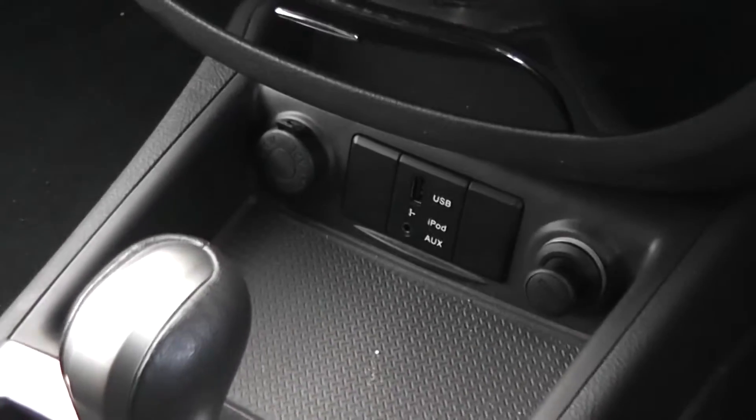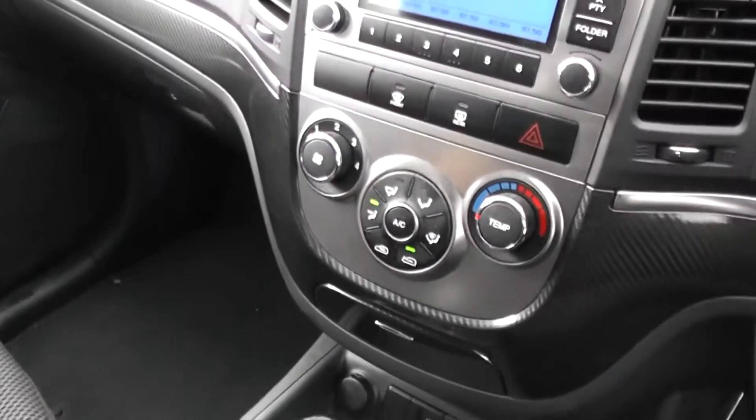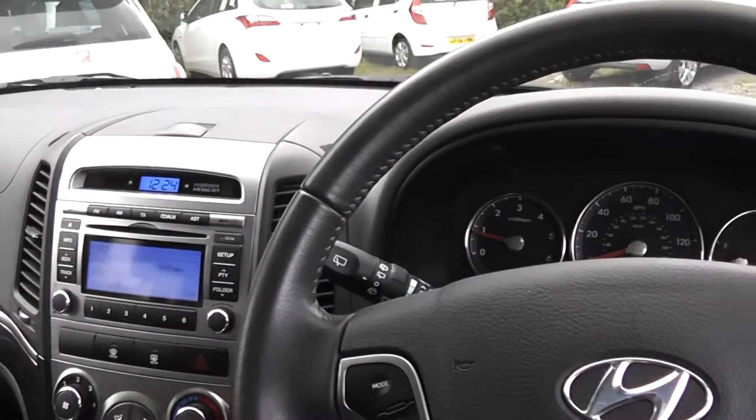Also has a 12 volt power outlet, cigarette lighter, iPod connection, additional storage in the front, air conditioning, and CD and radio. There are excellent finance packages available on this car, and if you reserve it online you will receive an additional discount.